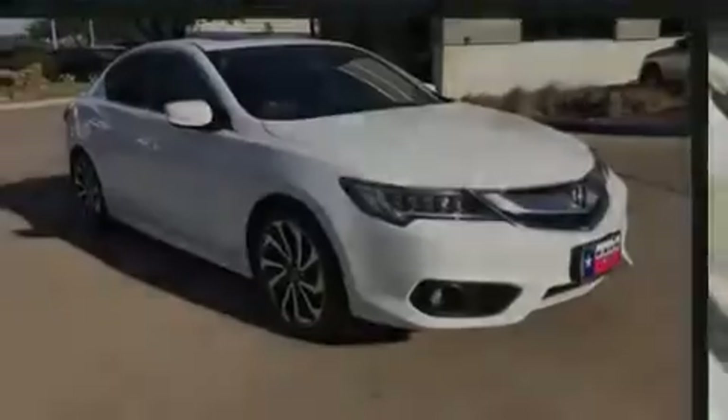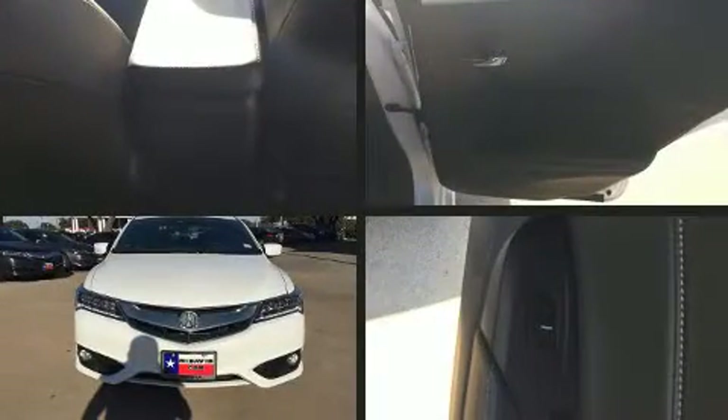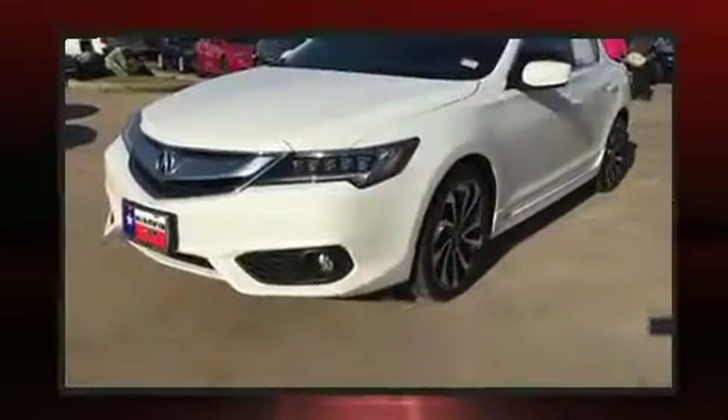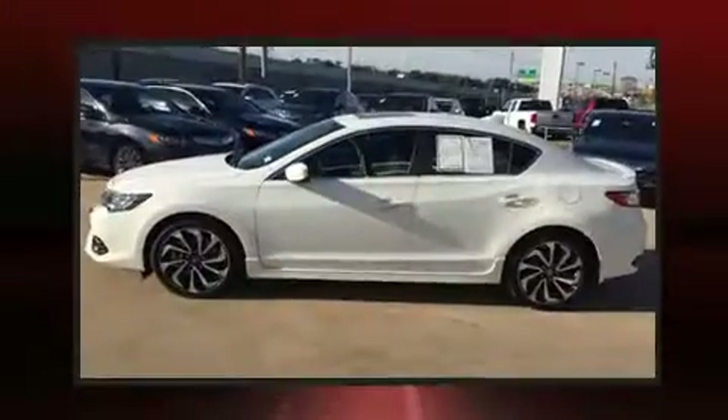Sensibility and practicality define the 2016 Acura ILX. This four-door, five-passenger sedan still has fewer than 5,000 miles. It features an automatic transmission, front-wheel drive, and a 2.4-liter four-cylinder engine.